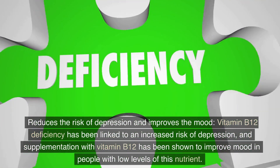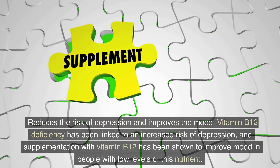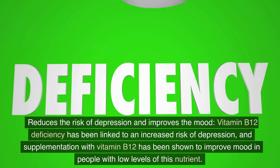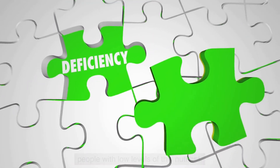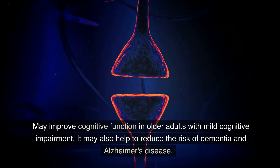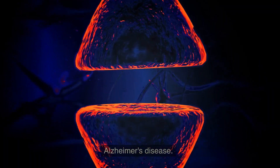Vitamin B12 reduces the risk of depression and improves mood. Vitamin B12 deficiency has been linked to an increased risk of depression, and supplementation with vitamin B12 has been shown to improve mood in people with low levels of this nutrient. It may also improve cognitive function in older adults with mild cognitive impairment, and may help to reduce the risk of dementia and Alzheimer's disease.